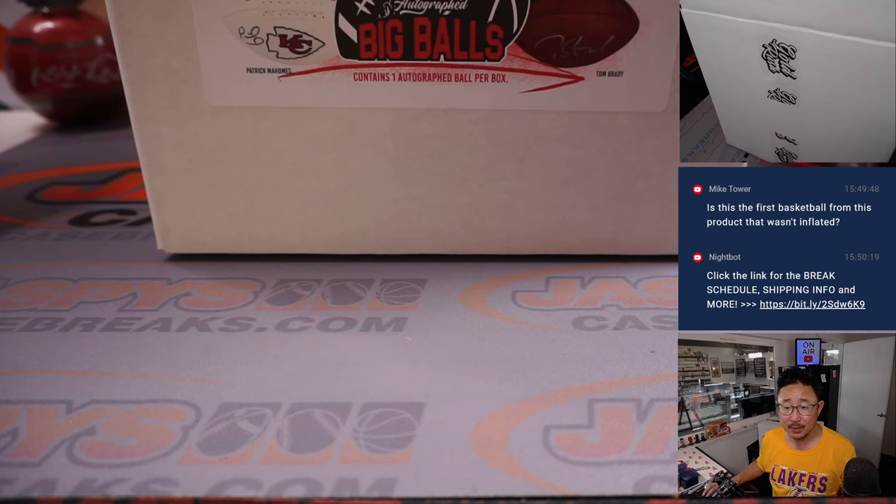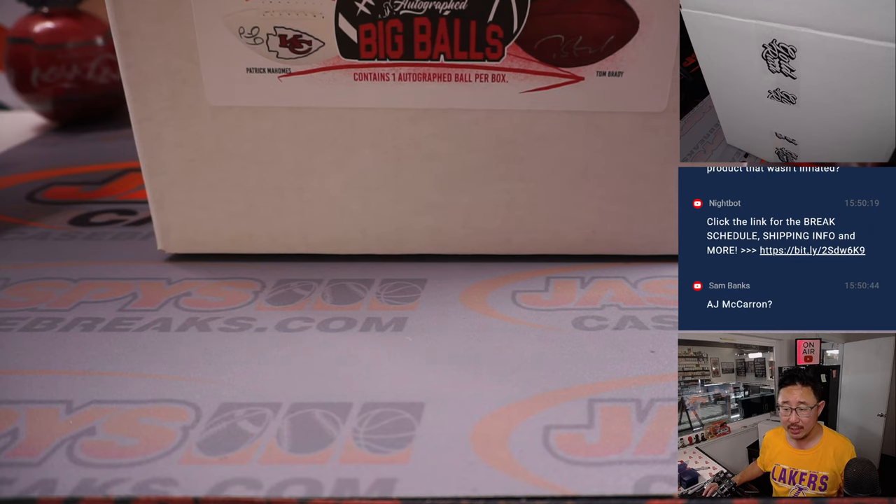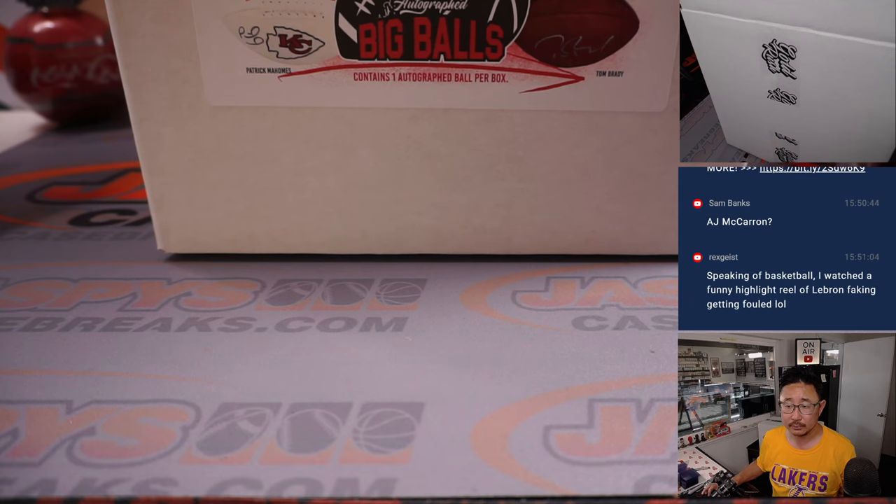Lifetime 139 touchdowns to 96 interceptions, 21,840 passing yards, 61.3% completion percentage, over 1,200 rushing yards and 11 rushing touchdowns. Who am I? A.J. McCarron — not a former number one overall pick. Speaking of basketball, Rex watched a funny highlight reel of LeBron faking getting fouled. Rex is in a part of the world where people hate LeBron, but you could probably find a video for every player in the league faking getting fouled. That's just the league these days.